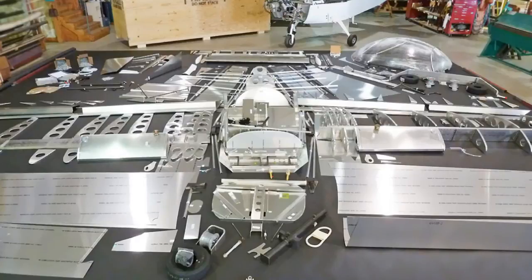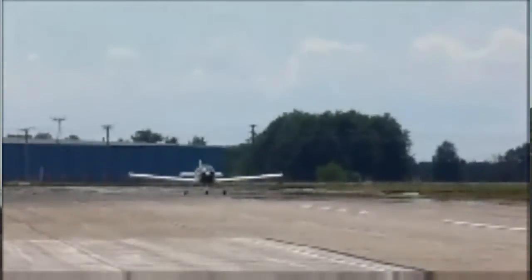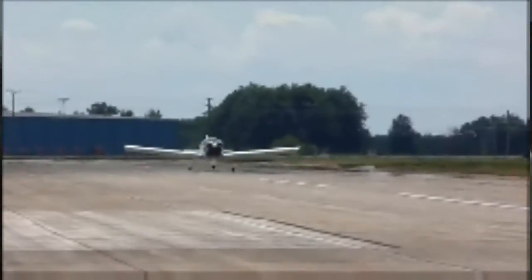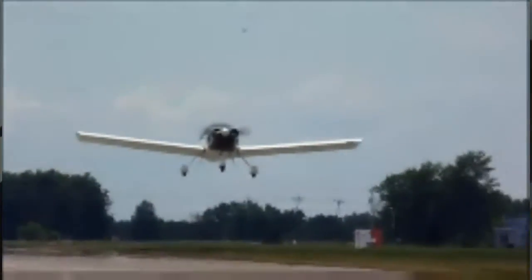This is an all-metal airplane, is it, Roger? It's all metal. It's made out of 6061 T6 aluminum. Everything's CNC cut and drilled, and it's ready to assemble in about 500 hours. 500 hours — that's what it takes. Now, is that somebody who's really good at it, or is that an average builder? That's a first-time builder. That's a pretty low number for an airplane of this sophistication, I think. I like that.